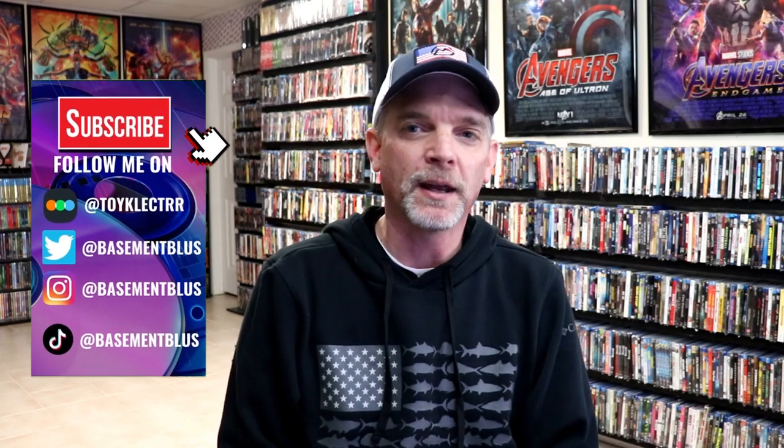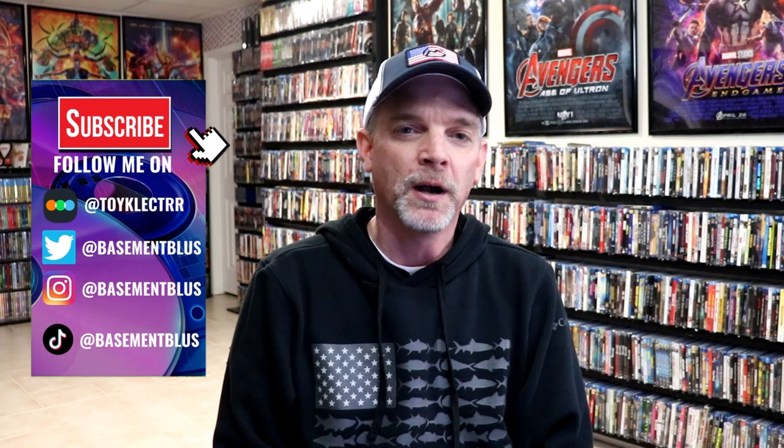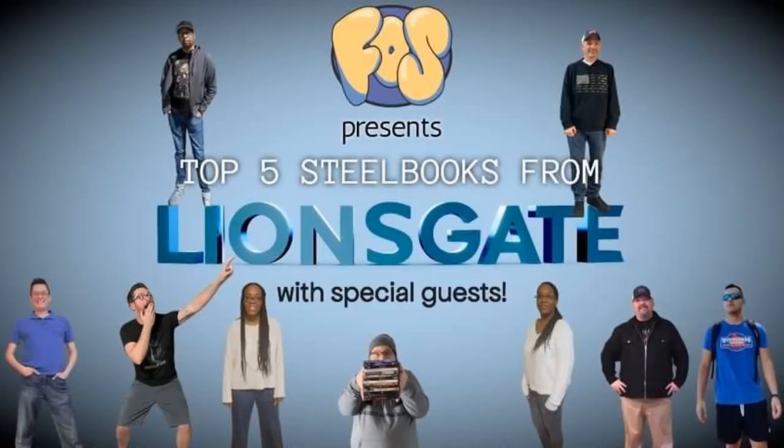Hey, Tony here. Recently I did a live stream with a great group of people over at Fans of Something where we showcased our top five Lionsgate still books. Today I wanted to take time to do a collection video of all of the Lionsgate still books that I have in my collection, which is just a little over 100.